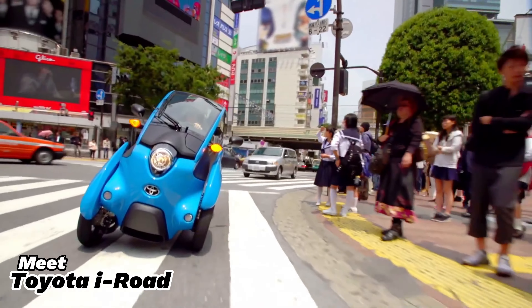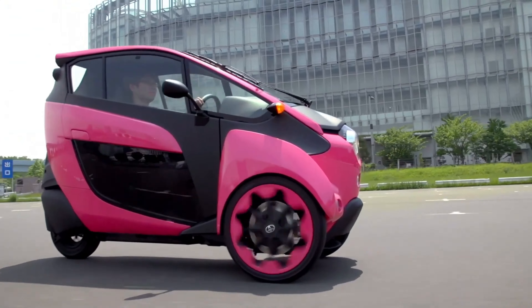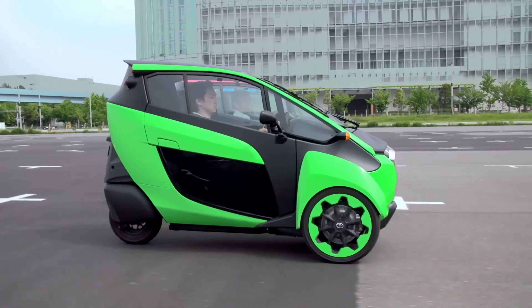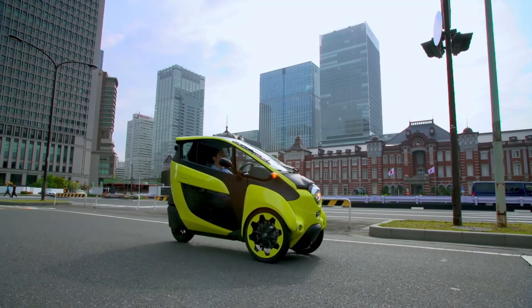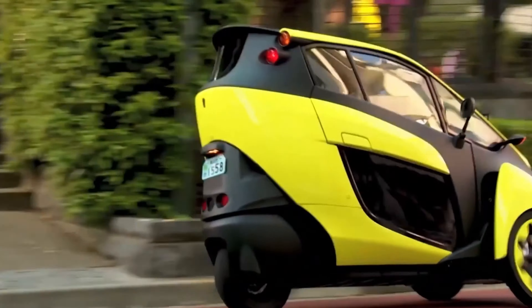Meet the Toyota iRoad, the urban transportation game changer. This electric vehicle blends the practicality of a car with the agility of a motorcycle, offering a secure and thrilling ride through the city. Thanks to its innovative active lean technology, it stays balanced even during sharp turns, ensuring a smooth and enjoyable drive.